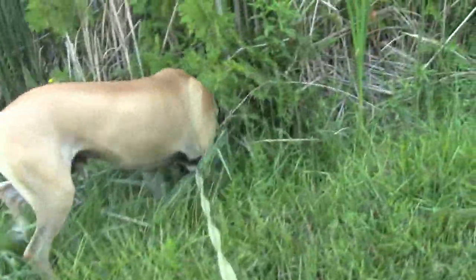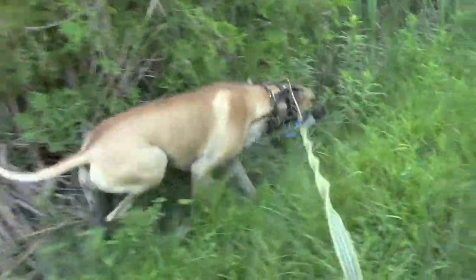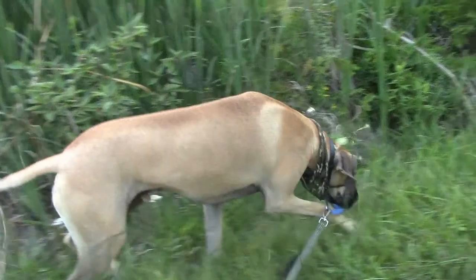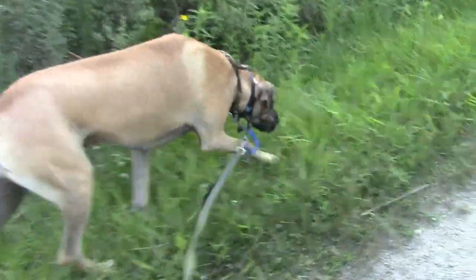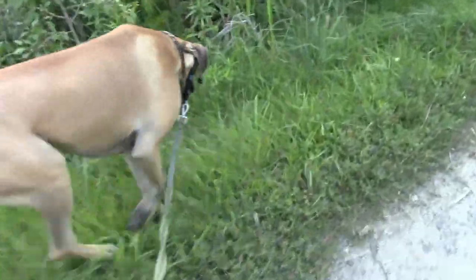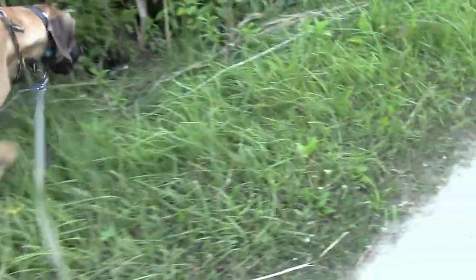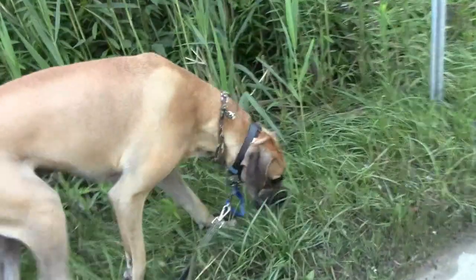Boomer decided to go down the ditch and do a rollover. They love tall grass, these dogs — you wouldn't believe. I tried to get him to lie down but he's not going to do it now.